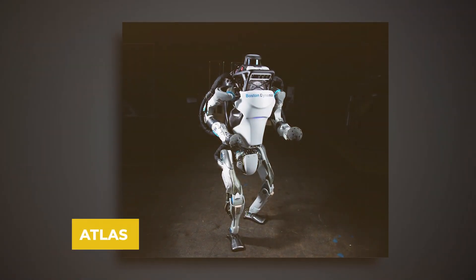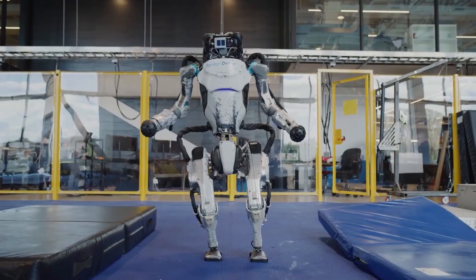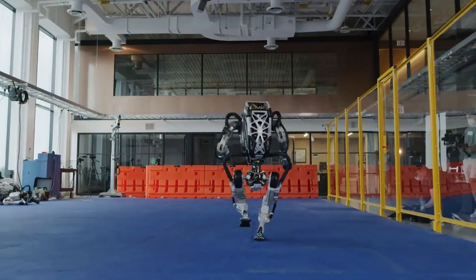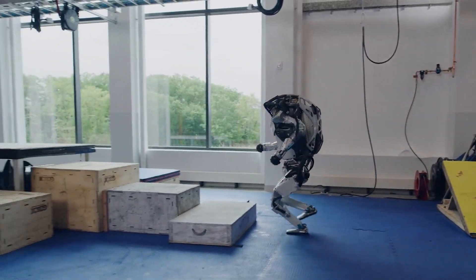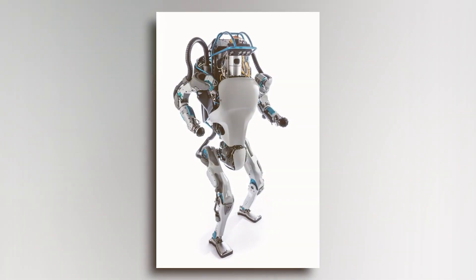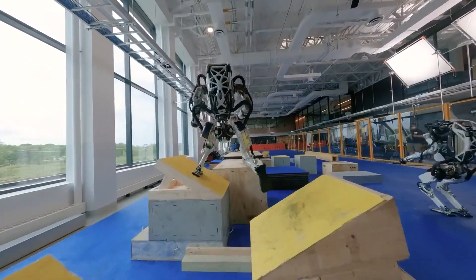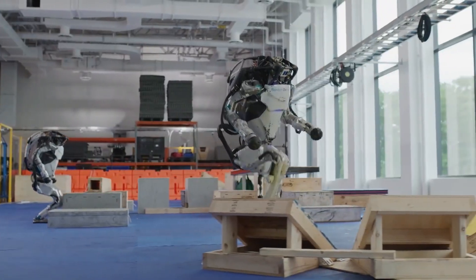This robot that the company calls a humanoid robot is pretty big and looks like a person. It is 5 feet tall and weighs 190 pounds. It has some incredible features: an onboard battery, RGB cameras with built-in depth sensors, and not one or two, but three built-in computers.